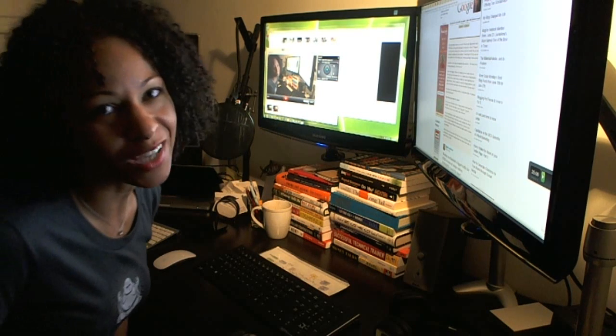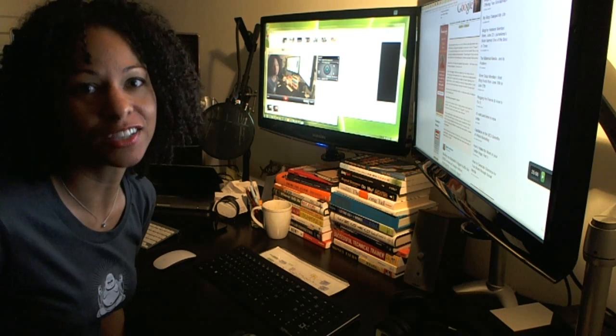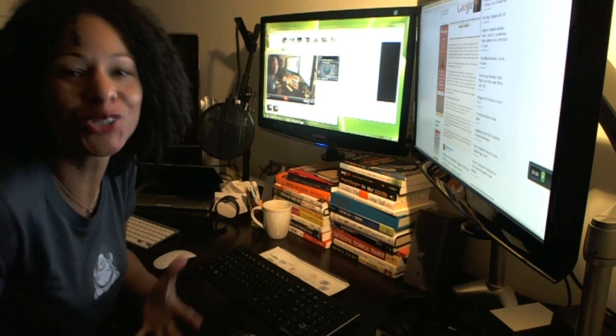Hey folks, it's Adria. I just got back a little bit ago from the second session of the Ruby on Rails study group that I joined, and Hadea is leading it. She's an engineer, she's a developer, and she's working on two startups right now. So I thought that this would be a really great group for me to join.